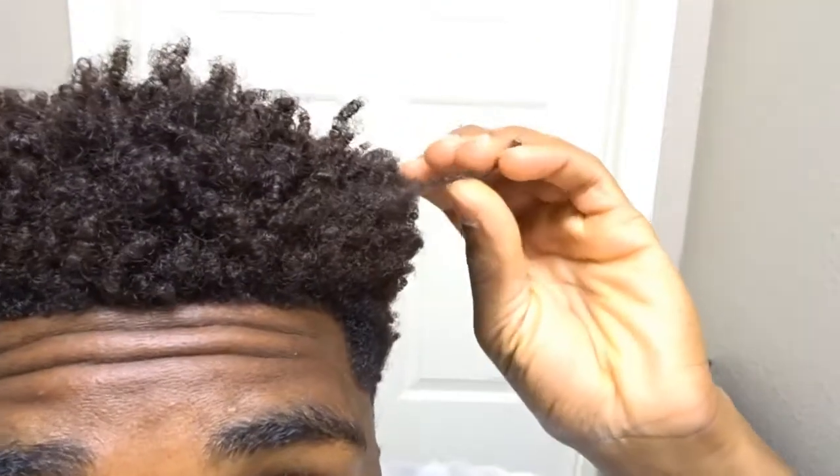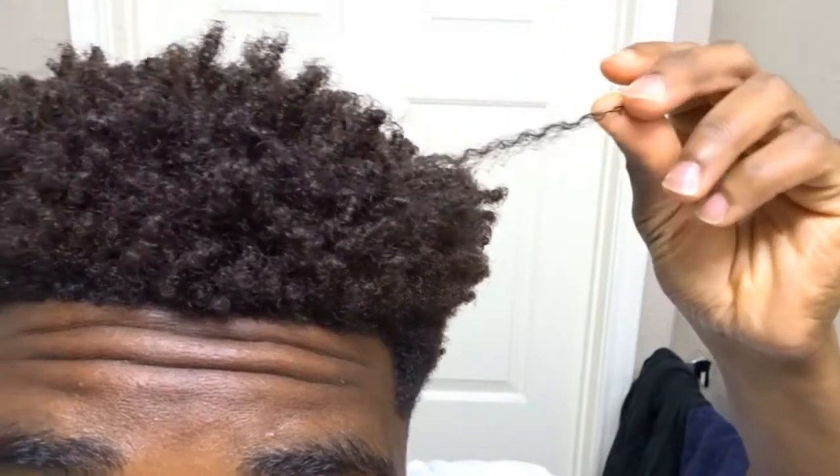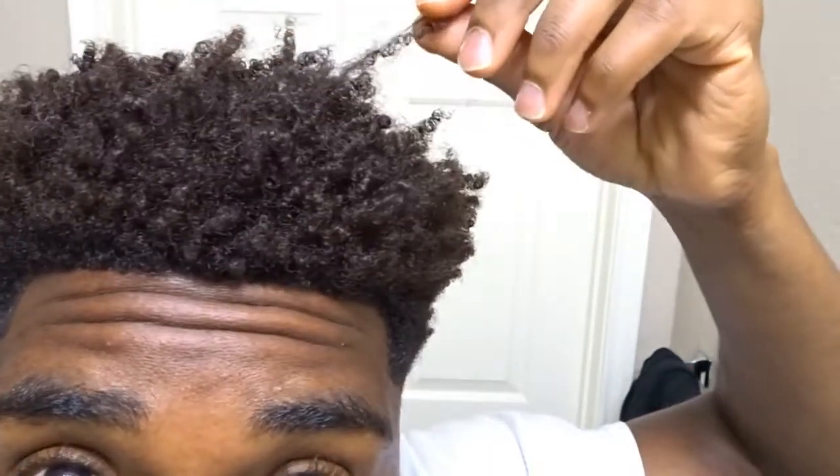After doing the curl sponge for a while it just wasn't cutting it for me. It wasn't giving actual curls — you could look at my hair and it was just knots. Now if you look at my hair close, as I drop it back, you can clearly see these are curls. Versus when I used the curl sponge, you'd pull it out and all the hair would be tangled together. Whenever I tried to detangle my hair or run my fingers or a pick through it, it would hurt so bad.